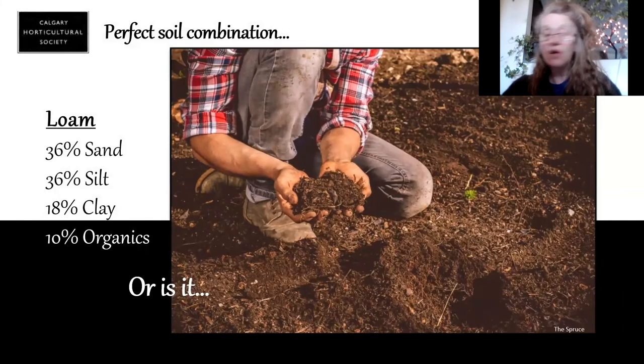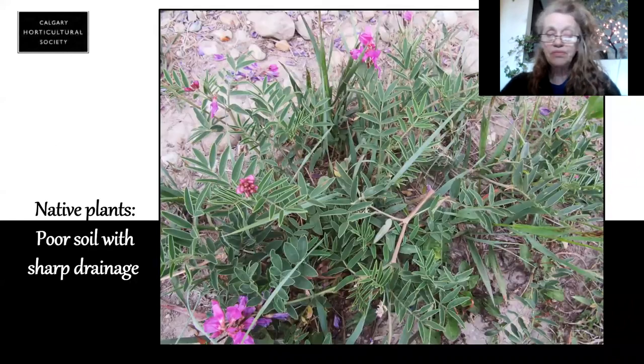Most of us have grown up hearing that loam is the perfect soil combination. If I'm growing a herbaceous border or my roses, that's perfect. However, it's not perfect for everything. This is a vetch — it's a native plant, it's quite pretty. Look at the soil it's growing in. It's very happy, very healthy, growing in absolutely disastrous soil, but that's what it wants. So know what you're growing and what it wants for soil.